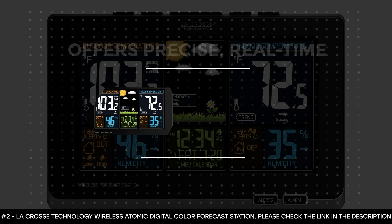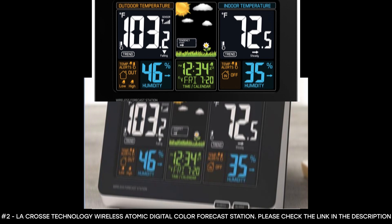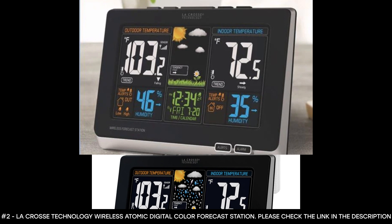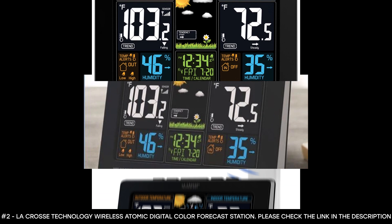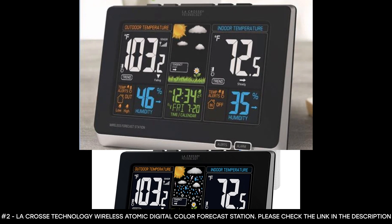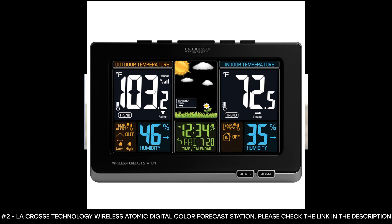Number 2: La Crosse Technology Wireless Atomic Digital Color Forecast Station. The La Crosse Technology Wireless Atomic Digital Color Forecast Station offers precise, real-time backyard weather. It features a vibrant color LCD display with animated forecast background icons. Its intelligent weather technology ensures the most accurate forecasting for your location, with indicator icons showing temperature, humidity, trend arrows, atomic reception, and battery level. This smart weather station offers wireless transmissions from over 330 feet of range, though obstructions such as walls, glass, bushes, and trees can reduce range.